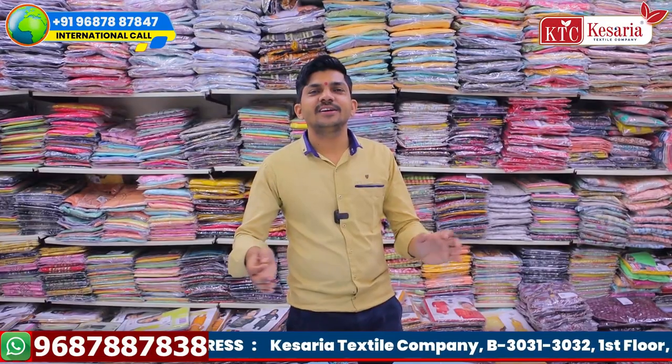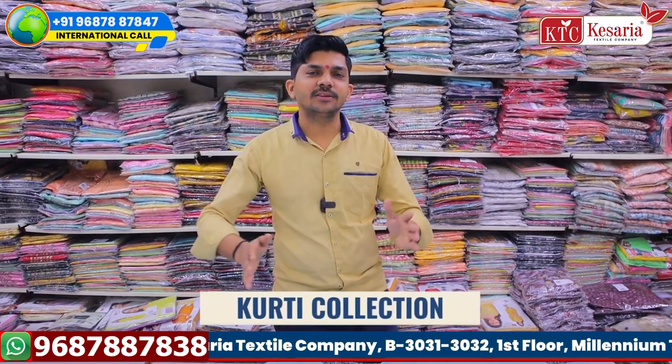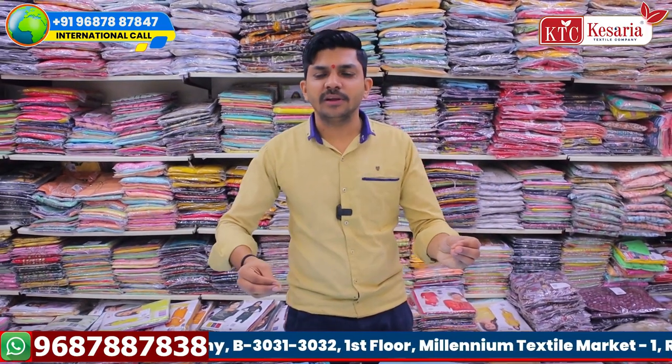Hello, my name is KTC, the Kessariya Textile Company. The Kurthi business is a running business. This is ready-to-wear, ready-made products.